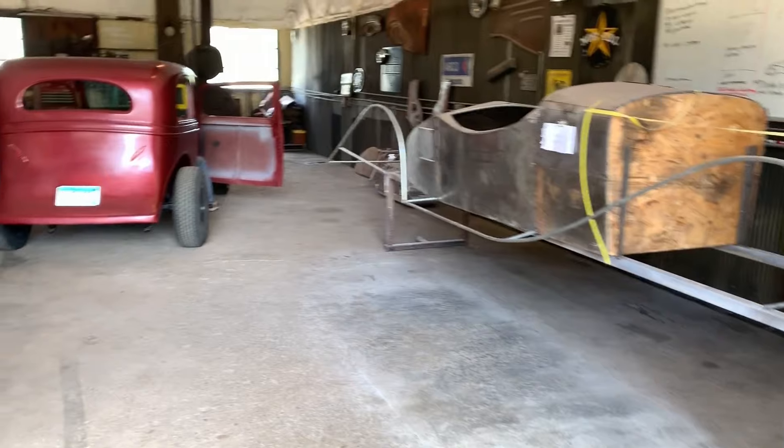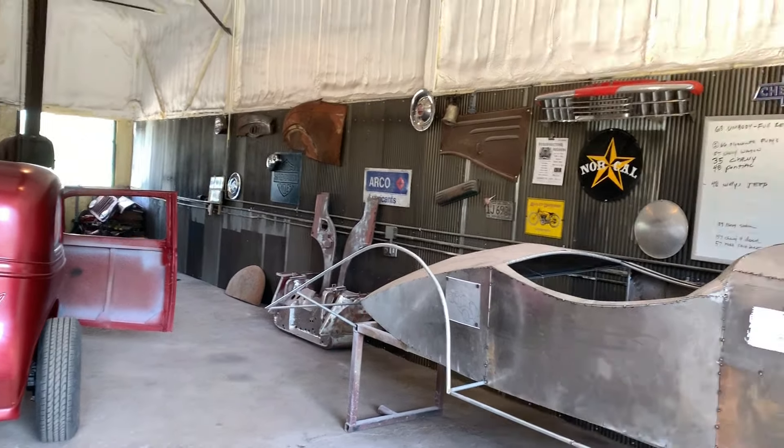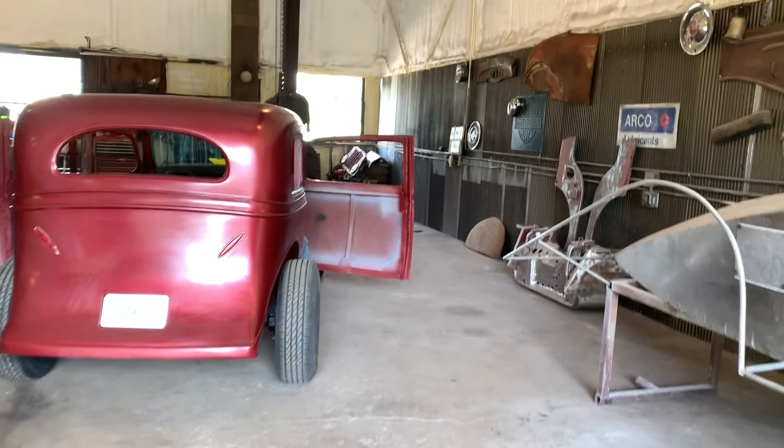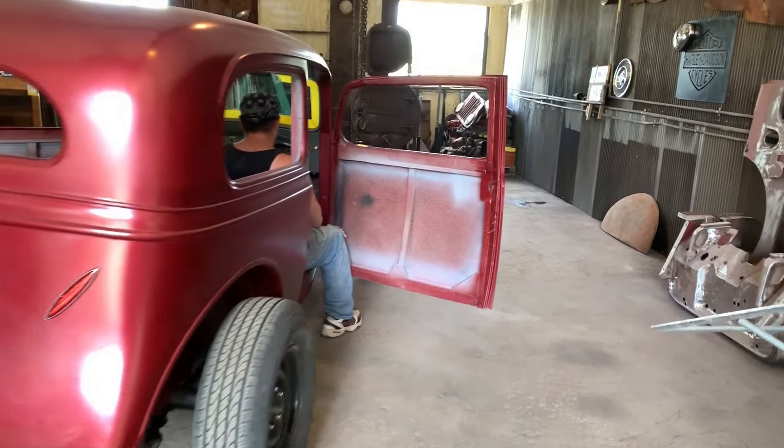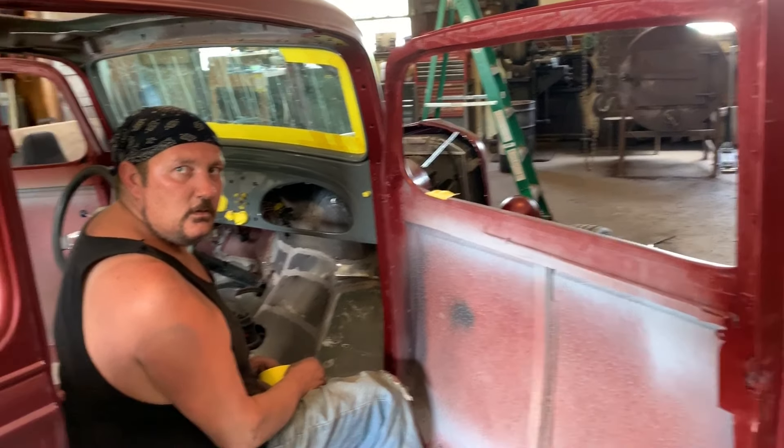Car show Saturday at our shop — we actually cleaned up a pigsty of a shop. There's gonna be a lot of people here.